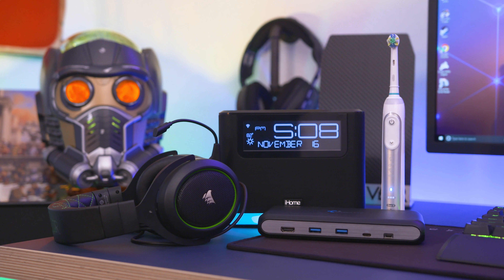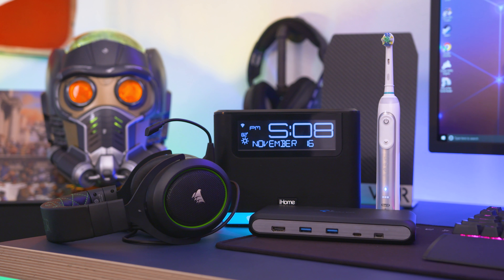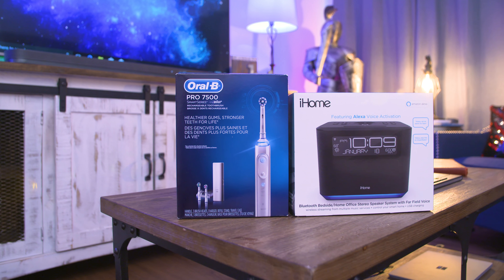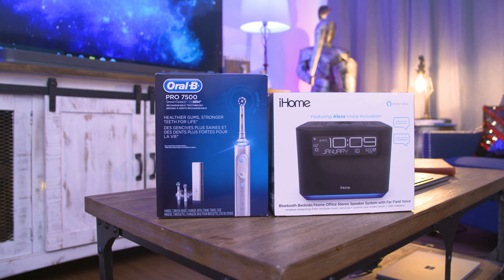What's going on everyone? This is Dom and today we're checking out some epic tech for the season, starting out with the Oral-B Pro 7500 Rechargeable Electric Toothbrush. A big thanks to Oral-B and iHome for sponsoring this video.